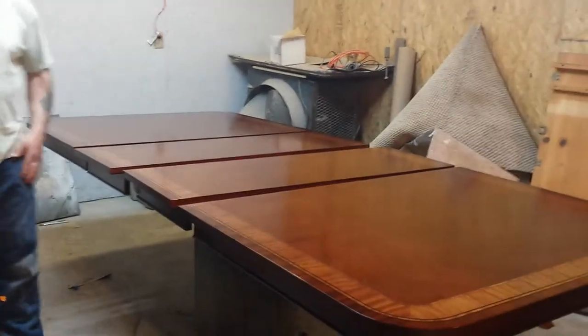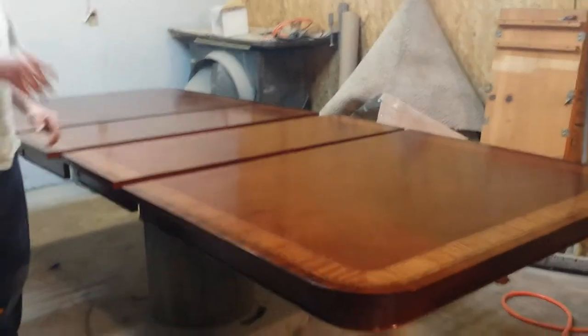Yeah, it's a really big beautiful table. And actually there's one more leaf right here — it's actually got three leaves in it, but I only got two leaves in there right now.